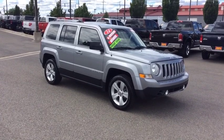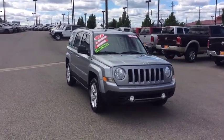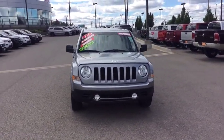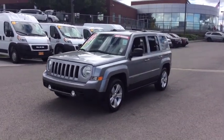Take a ride in the 2014 Jeep Patriot. The Jeep Patriot is unmistakably a Jeep. It looks like a cross between a Jeep Liberty and Jeep Compass, or maybe a three-quarter scale version of the big Jeep Commander.